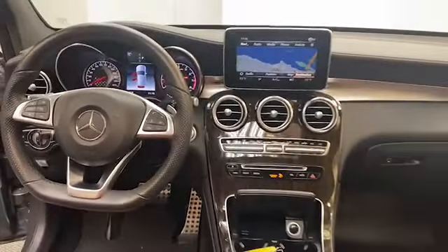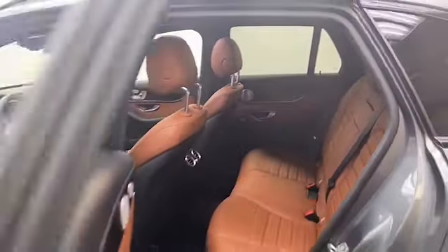Some of the safety features on this Mercedes-Benz are adaptive braking technology, Parktronic with active parking assist, and a surround view system.